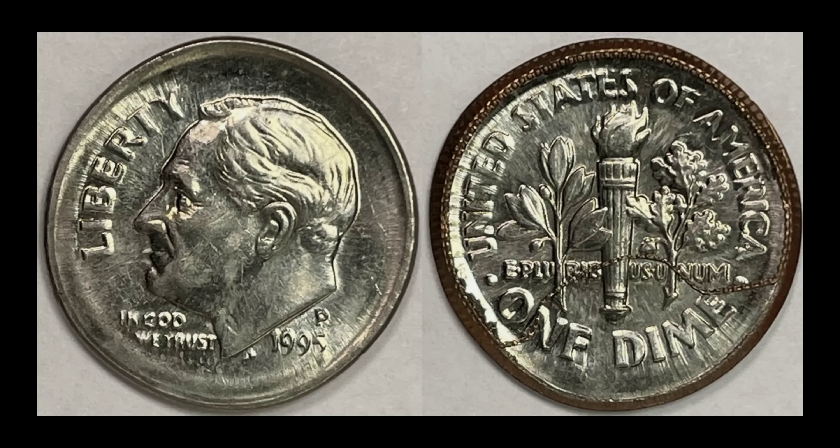A 1995-P Roosevelt dime — this one is a nice broad strike, but if you look on the reverse, it's got the detached reeding that is still stuck to the coin. This one I kind of think might have undersold by just a shade — it did sell for $35. It's such a cool-looking coin with a lot of attributes you just want to stare at for a while. But that's what it sold for — $35 for this bad boy.